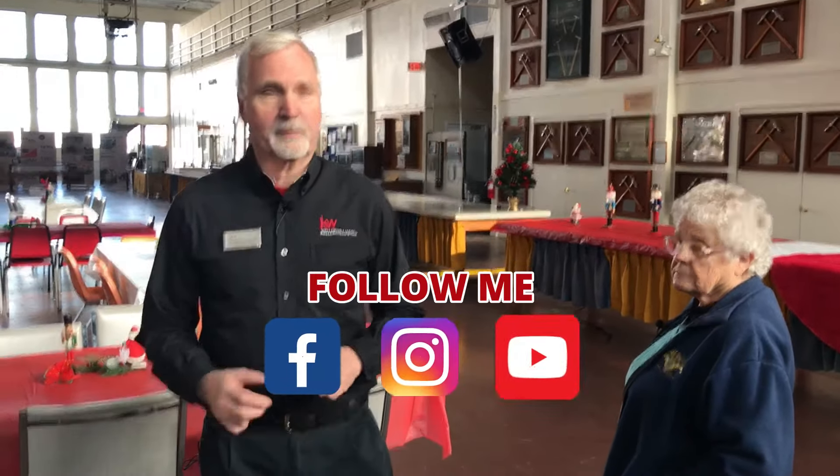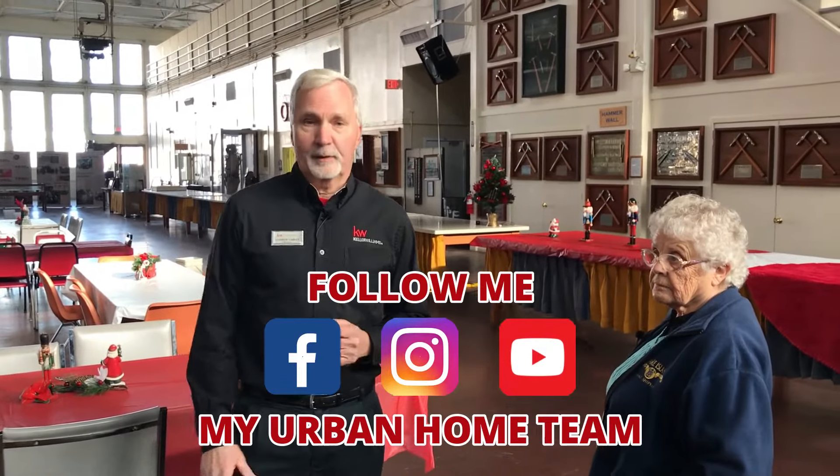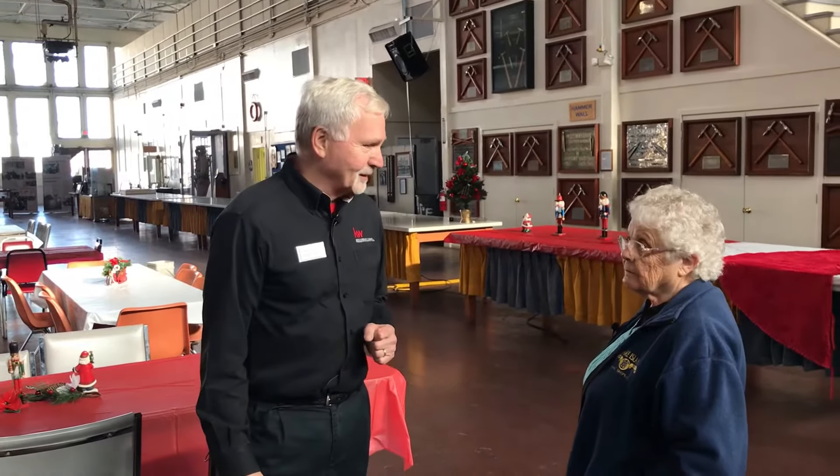If you're looking for more history like this and more local information, please follow us on Facebook, Instagram, or YouTube — My Urban Home Team. Thank you, Joyce.